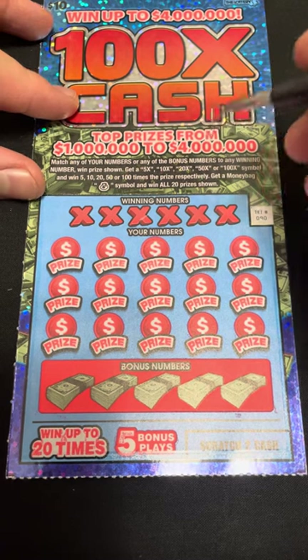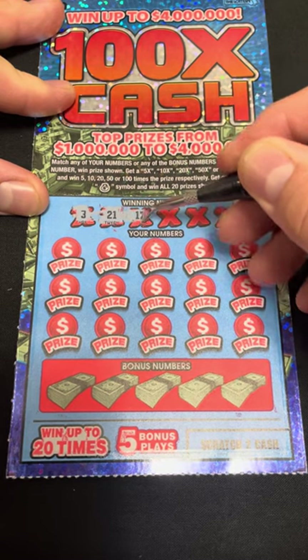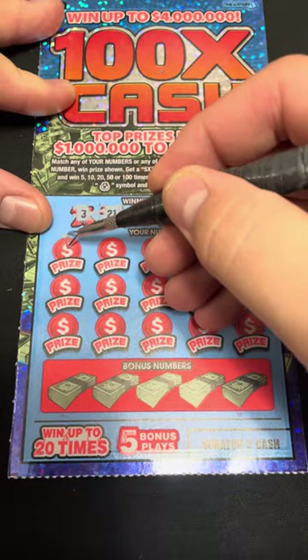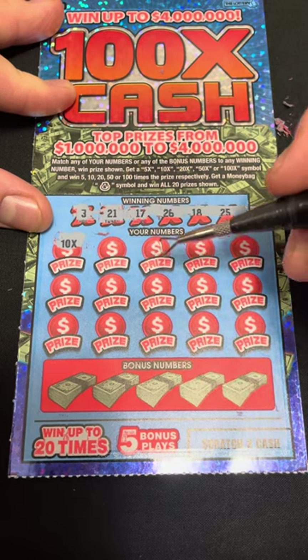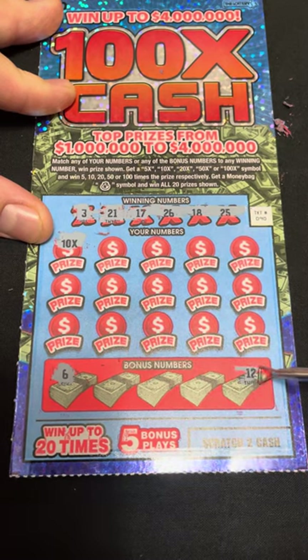Let's see what our winning numbers are — we got 3, 21, 17, 26, 18, and 25. I'm gonna hit the corners off first and look at that, right on the first one — a 10X! Let's see if we can keep it going with anything else.